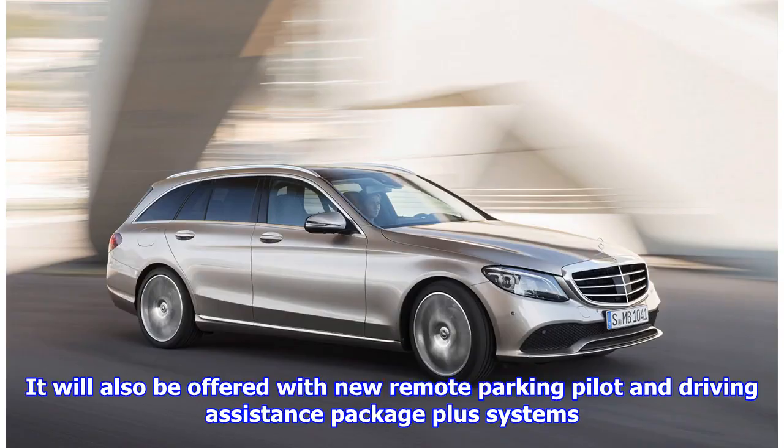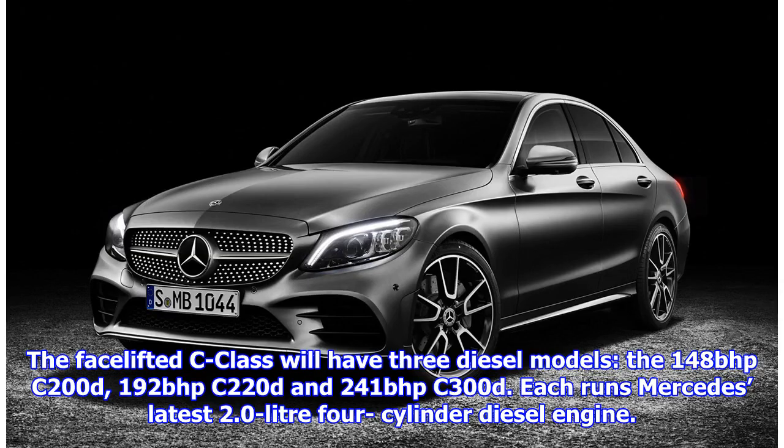It will also be offered with new remote parking pilot and driving assistance package plus systems. The facelifted C-Class will have three diesel models: the 148 bhp C200D, 192 bhp C220D and 241 bhp C300D.